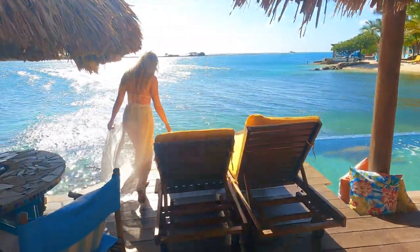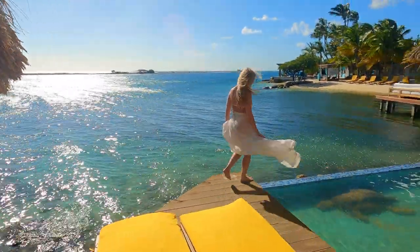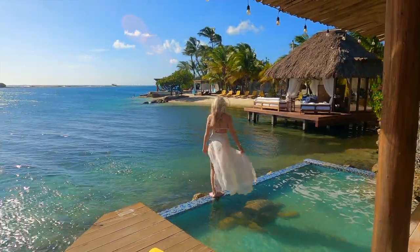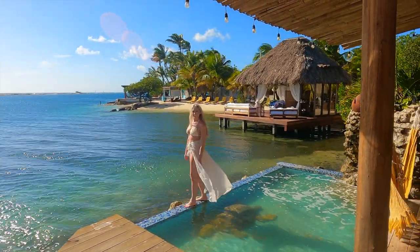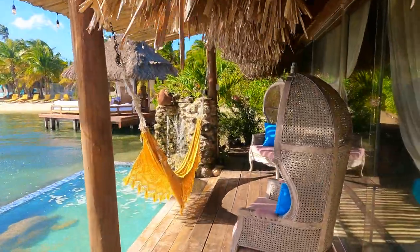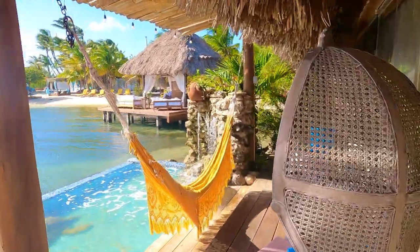This villa also includes a complimentary breakfast which typically includes eggs, hash browns, sausage, bacon, a fresh bowl of fruit, and your pick of coffee or juice. The pool is about 2 feet deep, so it's a great plunge pool to just relax and sit on the edge. There were a lot of crabs hanging around there too, so just beware of those.